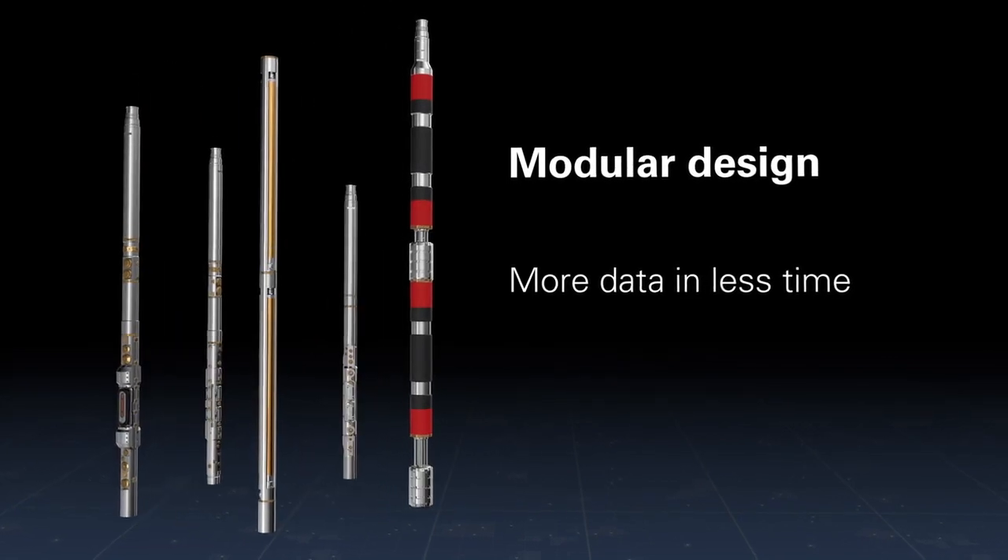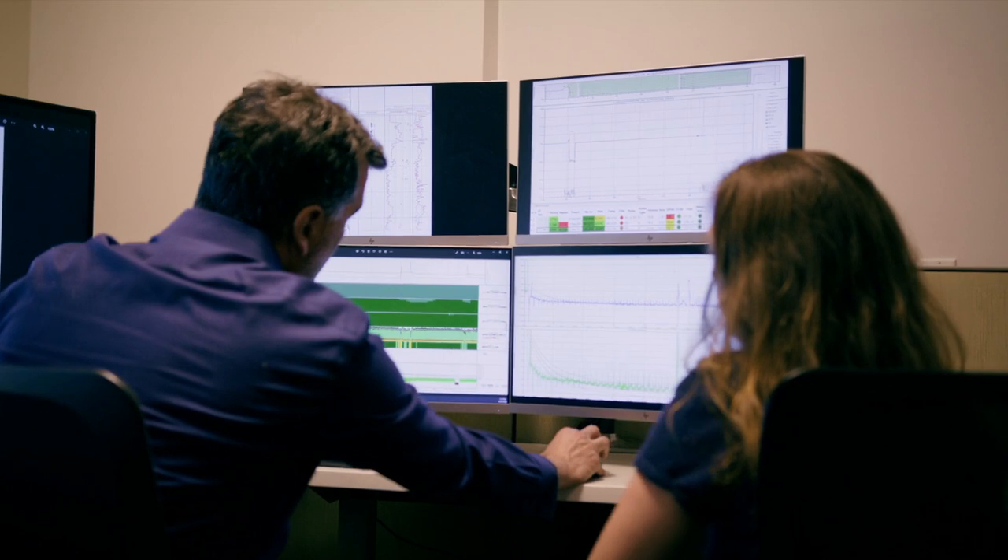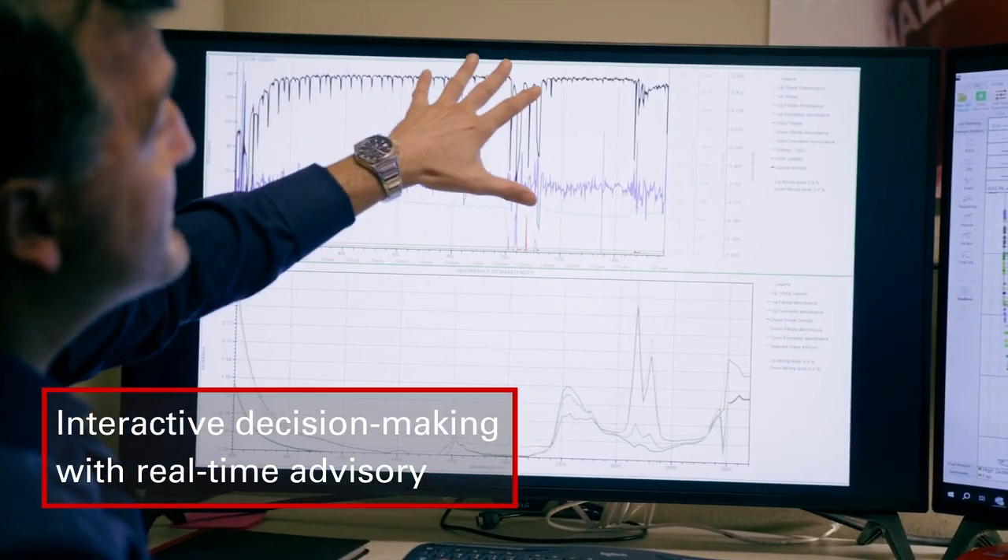Our most advanced formation testing capability can be remotely monitored in real-time with Reservoir Testing Studio.